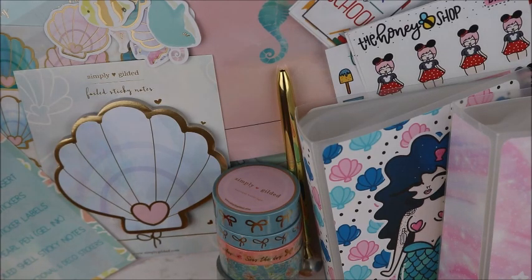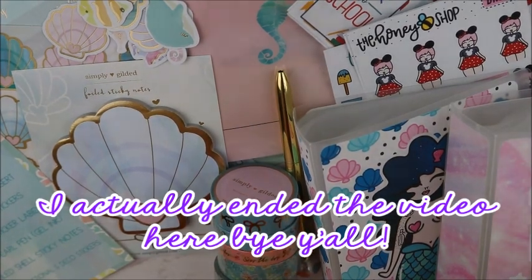I will see y'all for part five next time. See y'all in a little bit on this video.